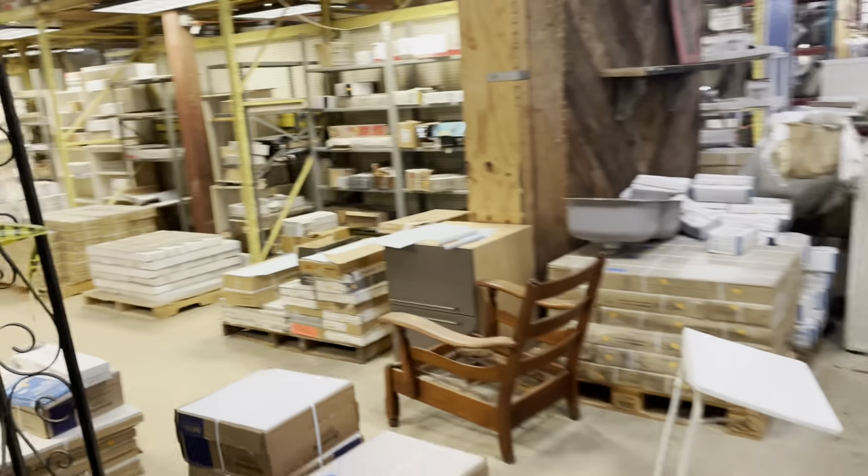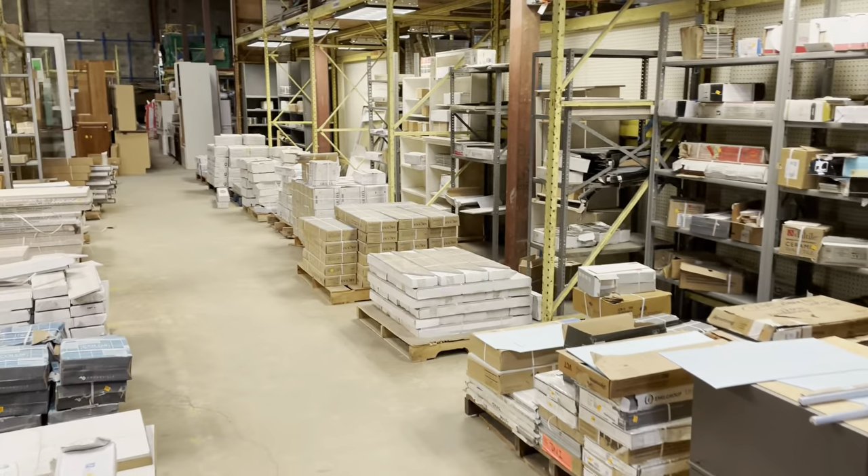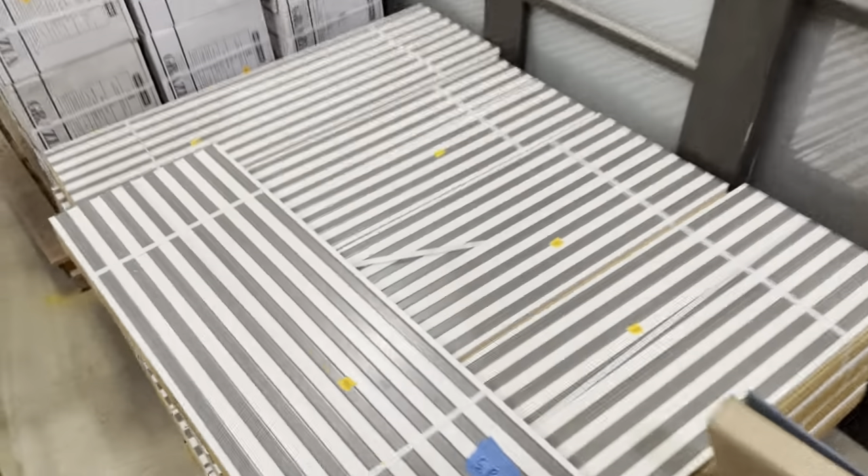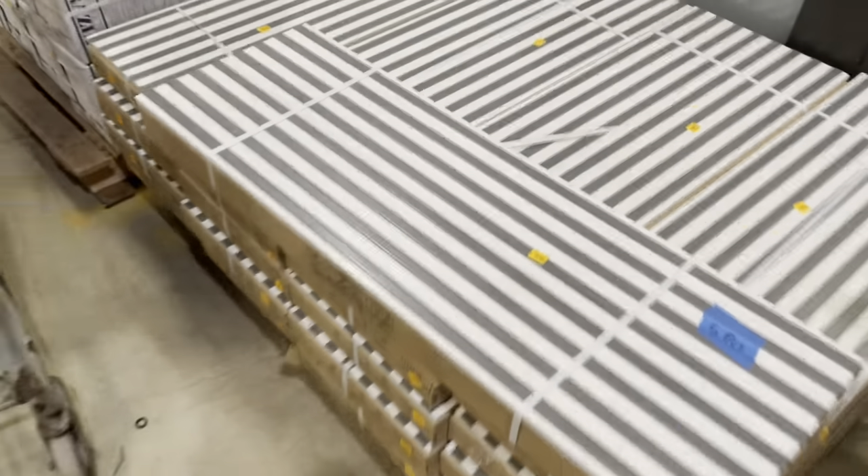And here is our tile aisle — really a work of art. I love coming here and checking out the different tile styles. This is probably one of my favorites; it reminds me of one of my favorite movies — Beetlejuice. Pretty awesome pink stripes.